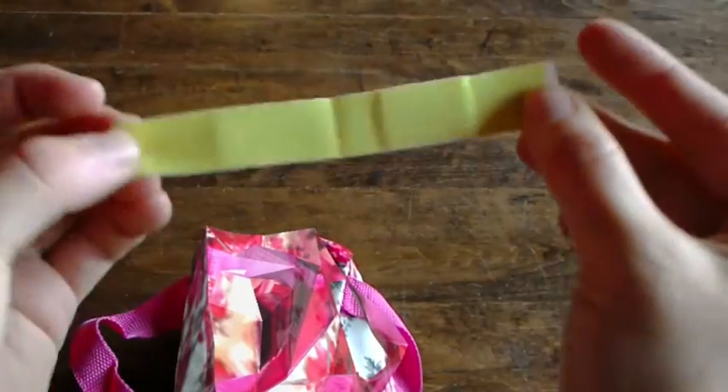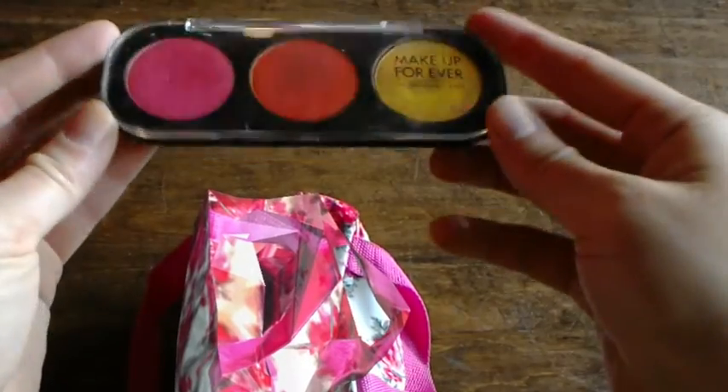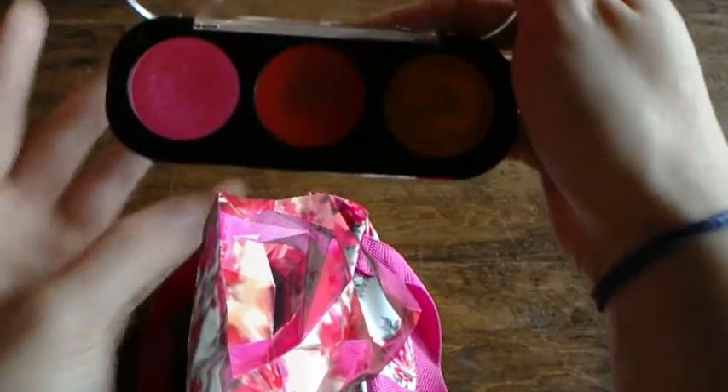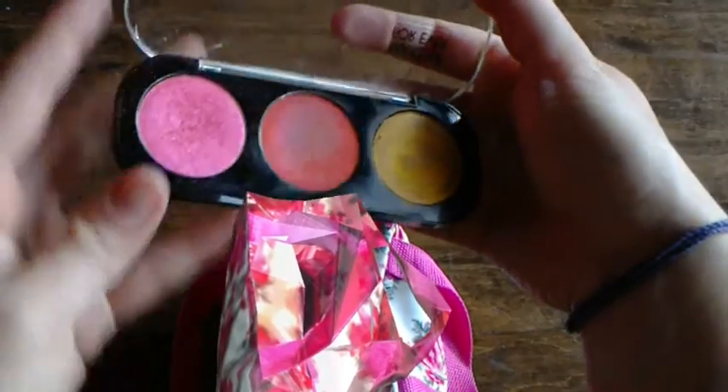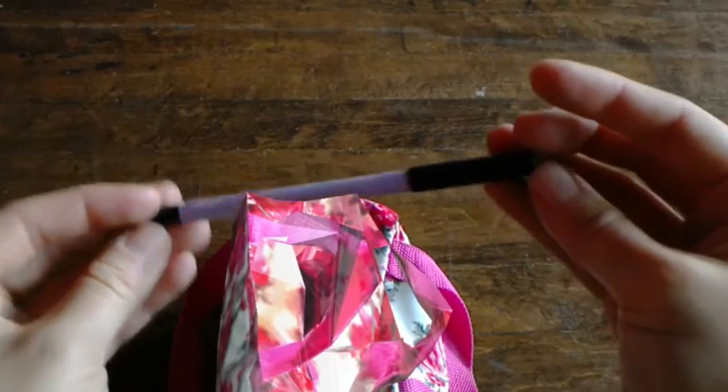Now on to the fancy stuff. I've recently been expanding my color palette beyond just white, and these sparkly powders are great for filling in large areas. Lavender pencil — great for thick lines.